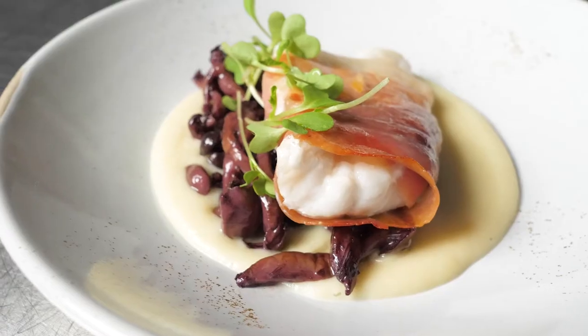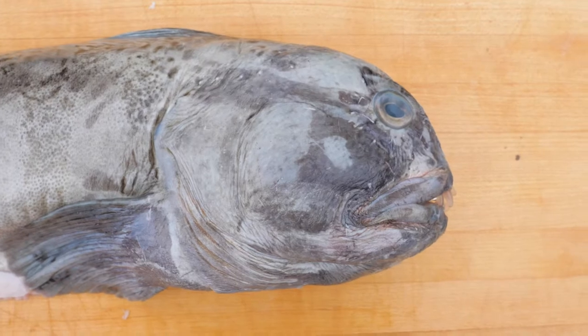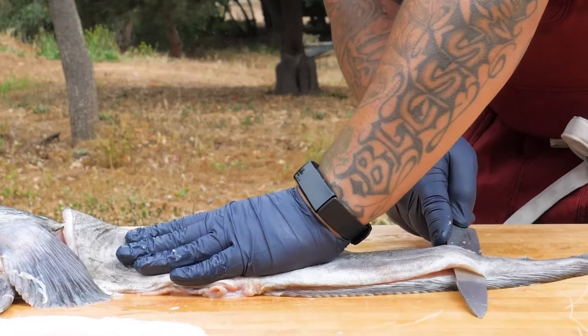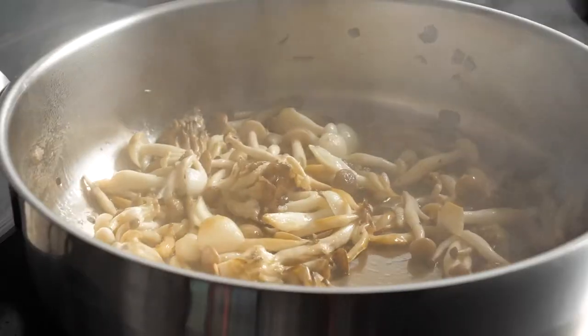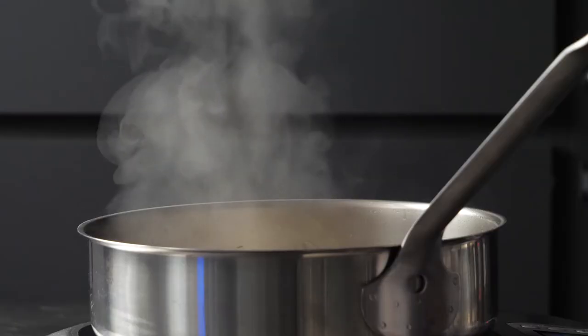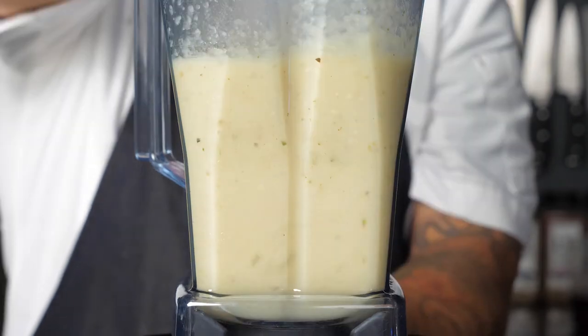This is Iceland's Wolffish, sustainably harvested via hook and line on small boats off the coast of Iceland. MSC certified. Wolffish have gnarly teeth and eat primarily shellfish and crustaceans, which give it a sweet crab-like flavor.